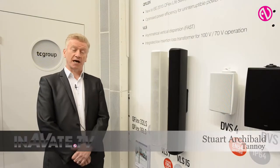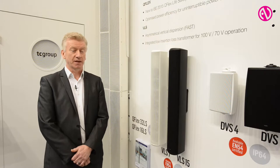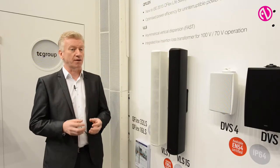Hi, I'm Stuart Archibald, Product Manager for Tannoy, talking to you from the TC Group stand at IIC 2015. This year we're launching two new products in our Q-Flex range — these are the life safety products, the Q-Flex 16LS and the 32LS.